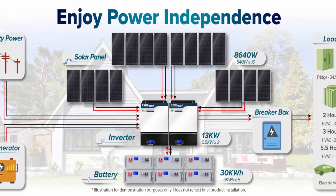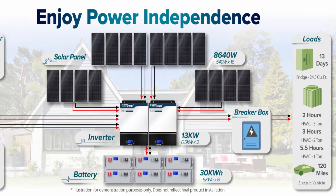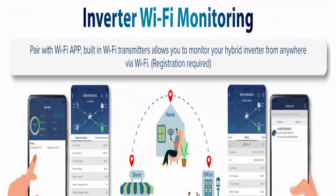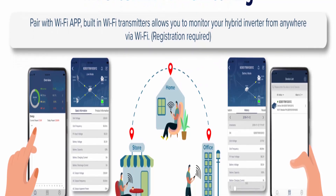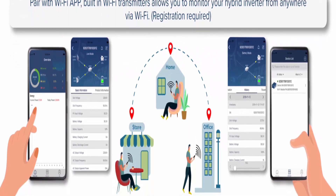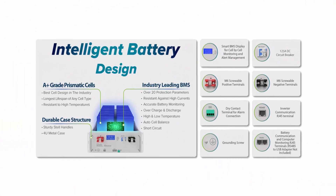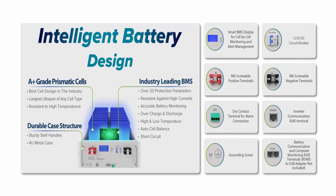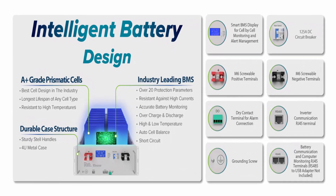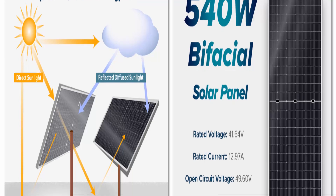The inverter supports 120V single-phase operation (1–6 units), 120V/240V split-phase capability (2, 4, or 6 units), and 208V three-phase support (3, 4, 5, or 6 units), flexibly adjusting to your demands.